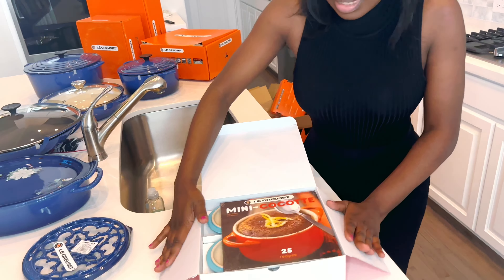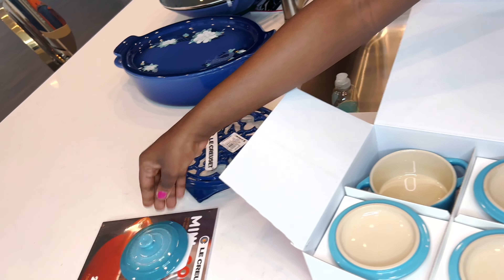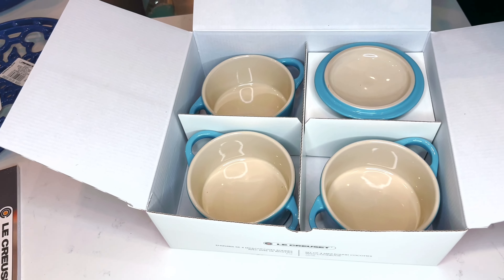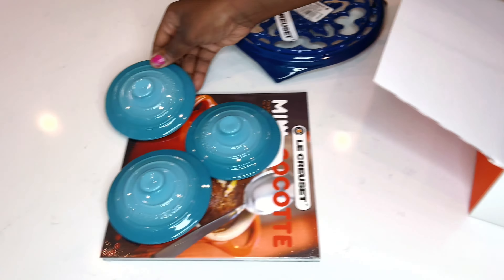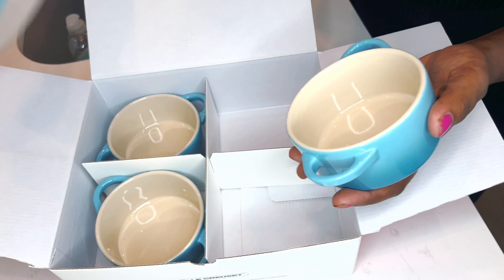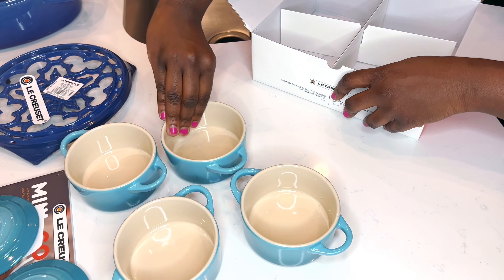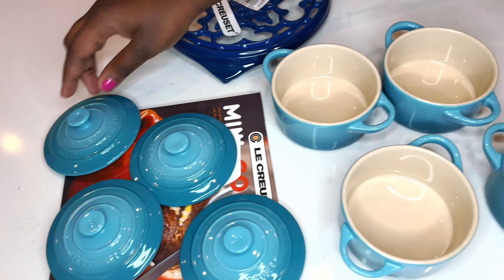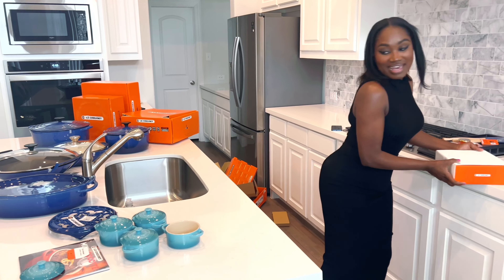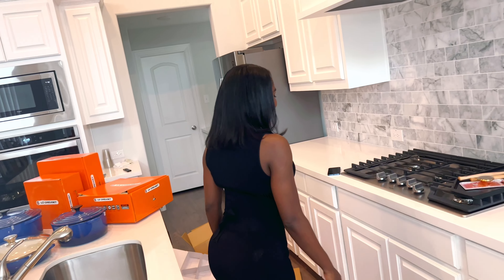It's a four-piece set and we got it in Caribbean blue — they have other colors which I'm definitely going to go back and get. You can use it in the oven and the microwave, but you can't use it on a gas cooker with a flame because it's stoneware. It's so cute — you can even bake eggs in it. And one of you is going to have a chance to win a set just like this!